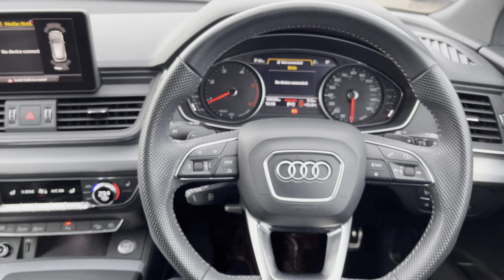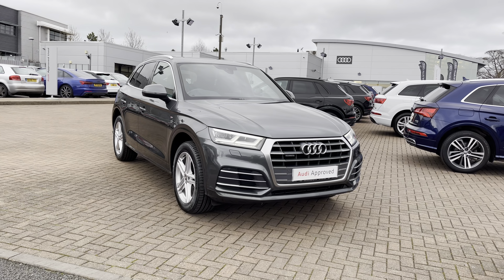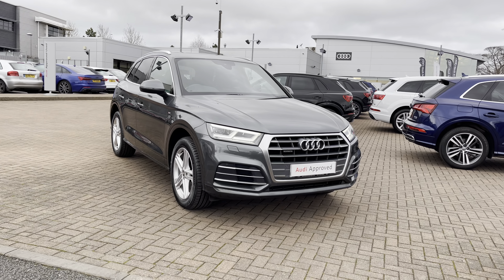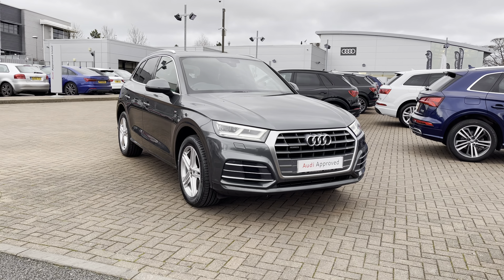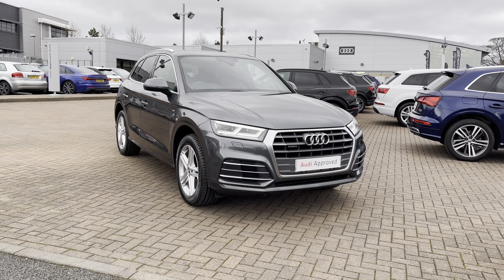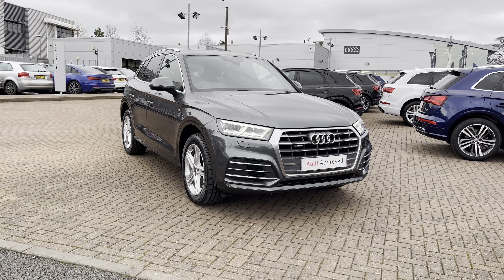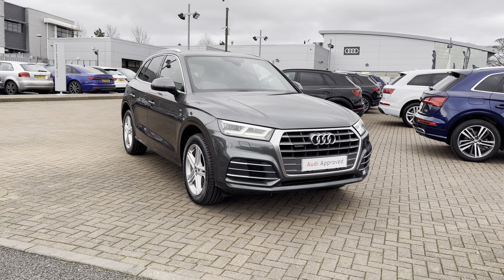That completes our look today at this 2018 Audi Q5 S line 2.0 litre TDI Quattro in Daytona Grey. As mentioned, this is an approved used vehicle so it comes with a minimum of 12 months warranty and roadside assistance. For more information, to get a personalised finance quote or to book a test drive, contact us on 01785 899 417. We look forward to seeing you at Stafford Audi very soon.